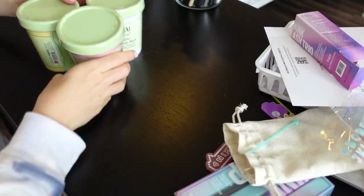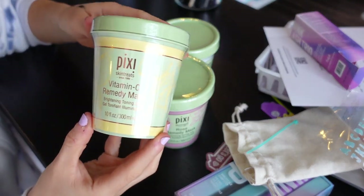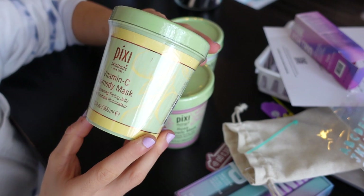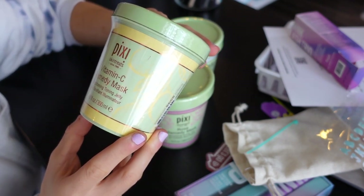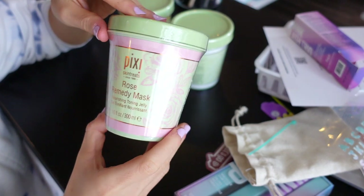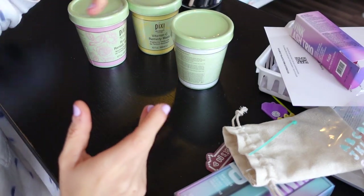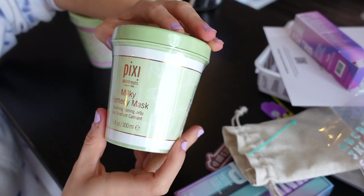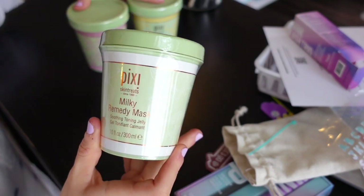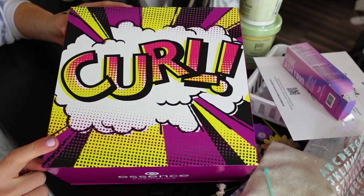Next up, Pixie sent over some of their brand new masks. I love how they're packaged — almost like paint tubs. First is the Vitamin C Remedy Mask for brightening and toning. Then the Rose Remedy Mask, which looks similar. You can find Pixie on their website, Target, and I believe Ulta as well. Then we have the Milky Remedy Mask, which I'm the most excited about — I love their milky skincare line, and a lot of their products work great for me.